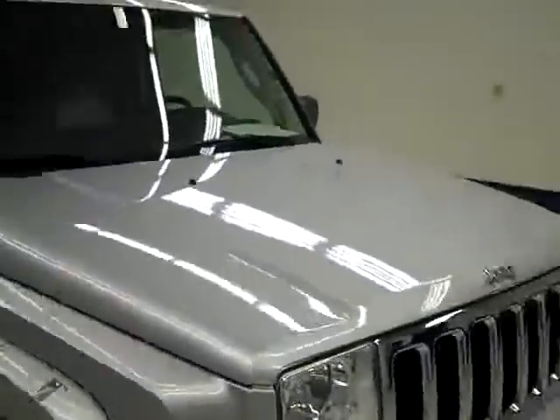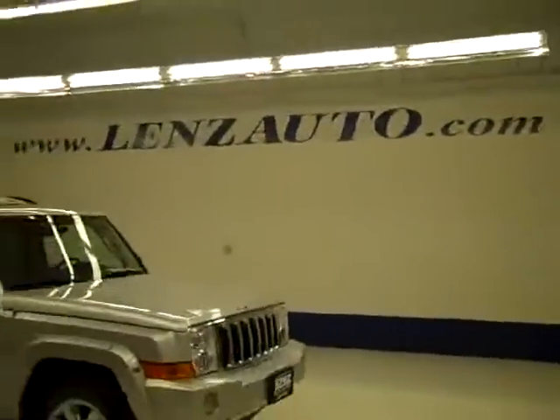If you'd like to see more pictures along with the full description, or to take a look at one of our other more than 400 trucks and SUVs, visit lensauto.com.